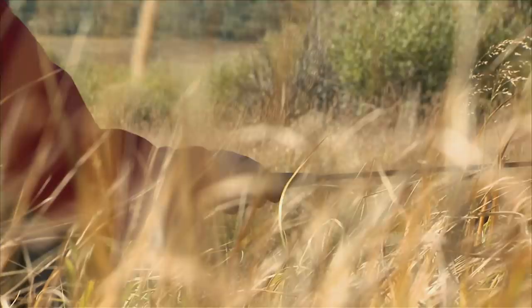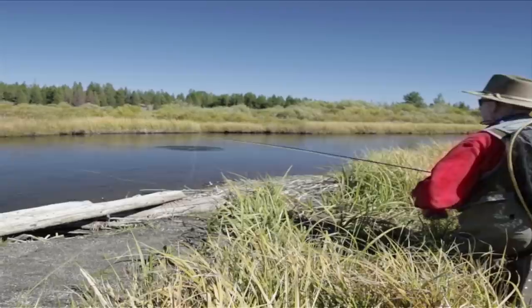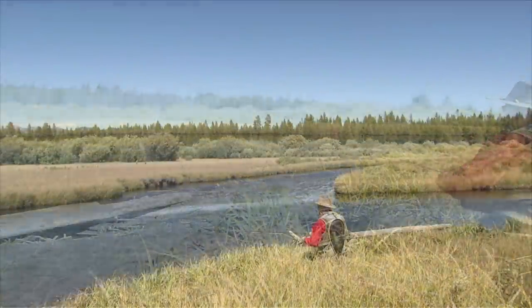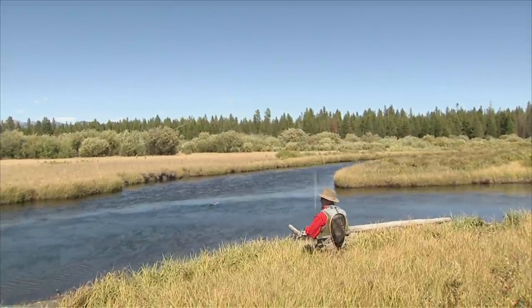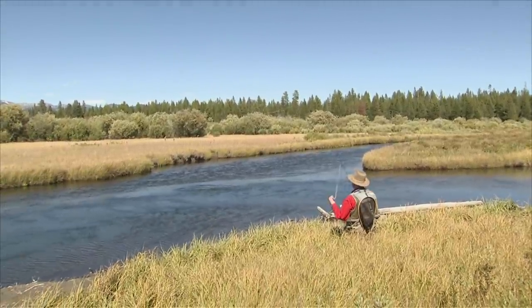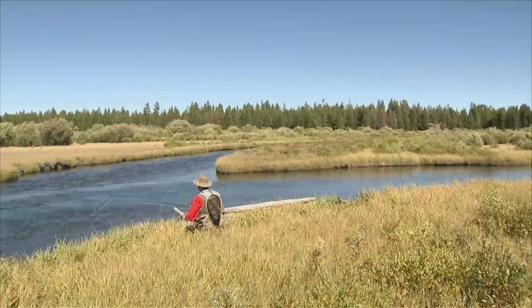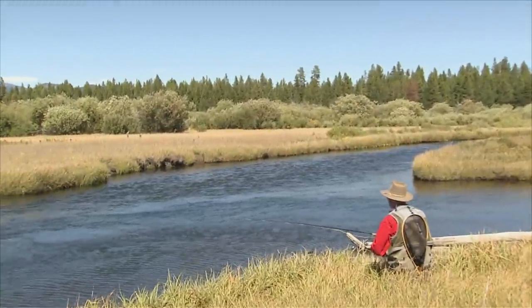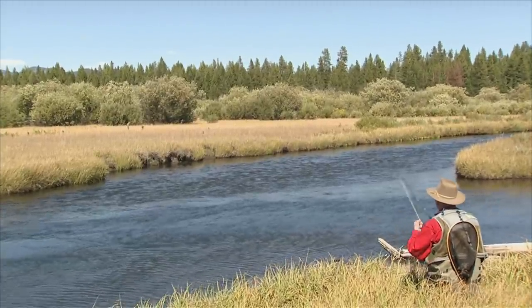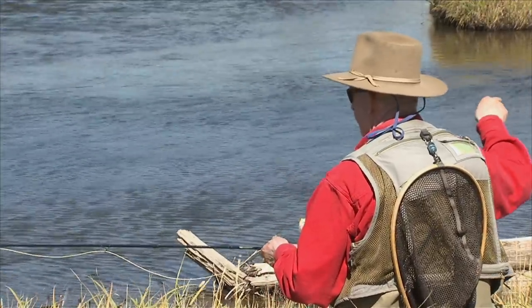That fly might be a little big. He came up and at the last minute changed his mind — he never took the fly but he sure came up on it. There's a head and tail rise, Bob — that was a snout of a trout. I had a wake underneath that fly but he didn't take it. Most of them are whitefish, I think, but that one's a trout.